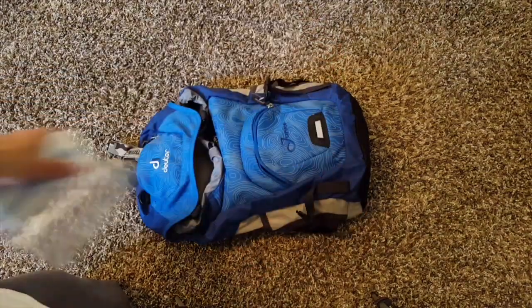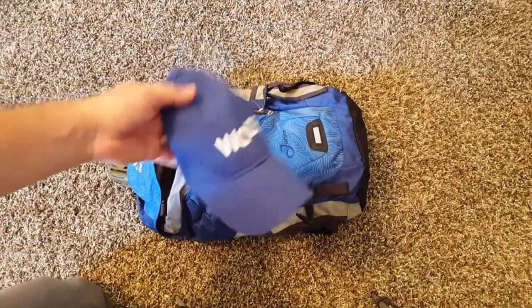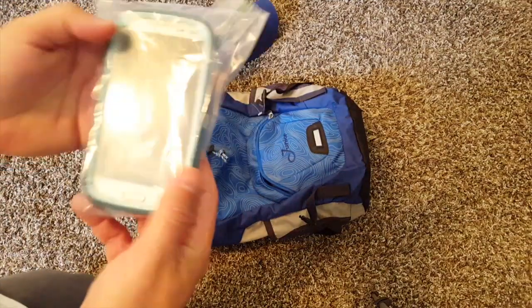Toilet paper. And then I just put in a change of clothes. Baseball cap — where we live it gets pretty hot with a lot of sun.